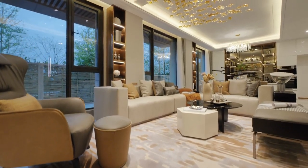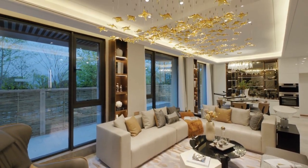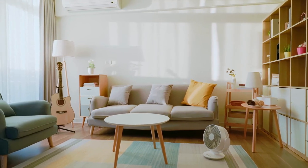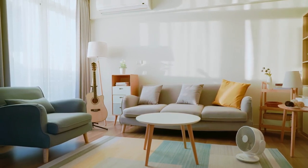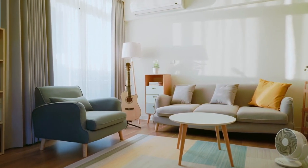Balancing form and function is also essential in creating a living area that is both aesthetically pleasing and functional for the occupants. By considering these key design tips, individuals can create a living area that is cohesive, visually appealing, and enhances their overall well-being.